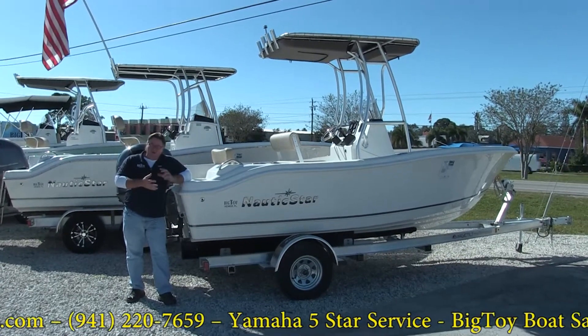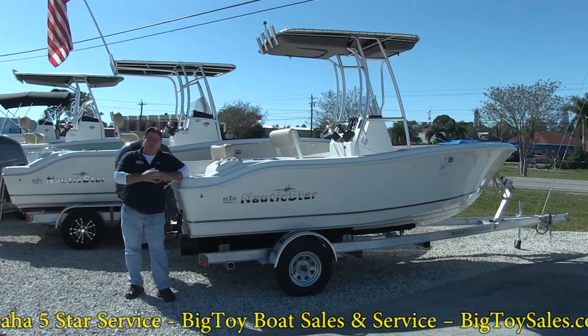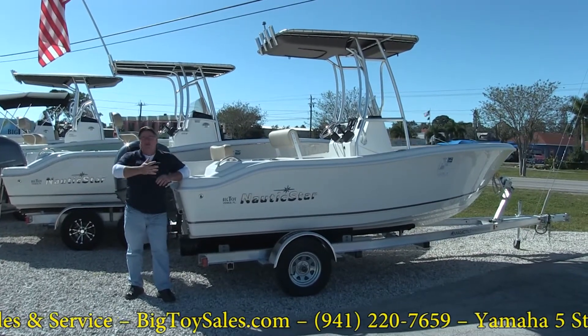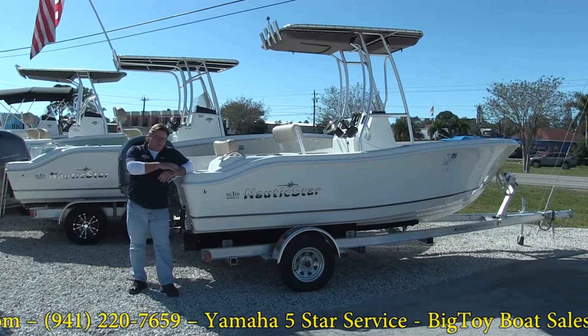It's an offshore hull, very dry soft ride to it. Unfortunately this is the last one we have. We used to sell a lot of them a year and Nautic Star has discontinued this. So once this is gone the next size up is the 20XS which starts becoming about 8-10 grand more than this boat.